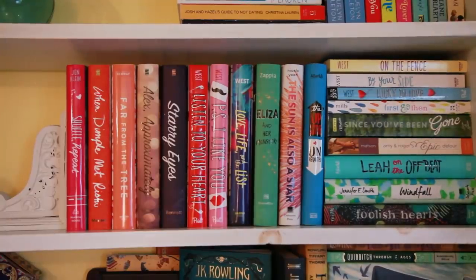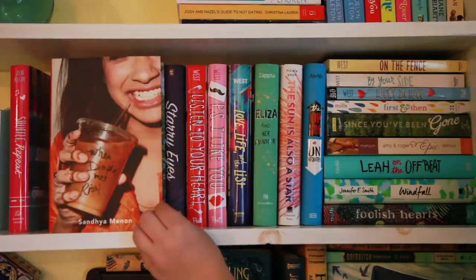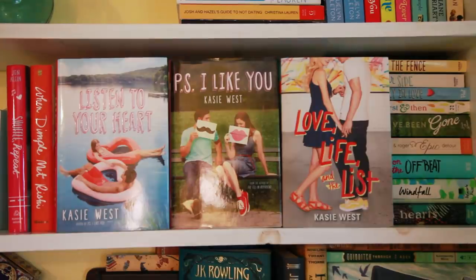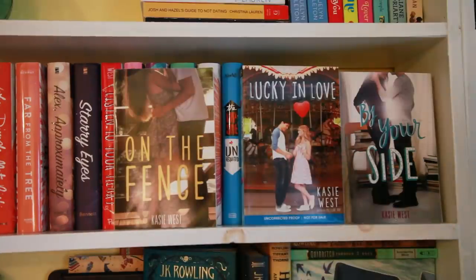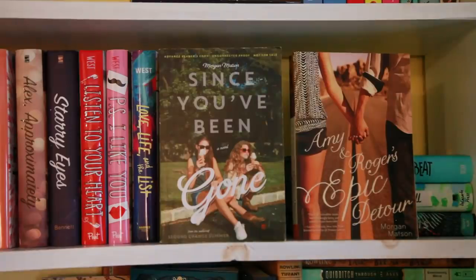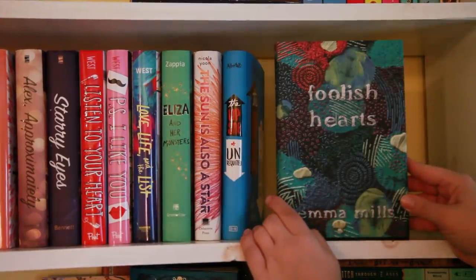The books on this entire shelf are primarily YA contemporary, so you can tell I clearly love the genre. I have Shuffle, Repeat by Jen Klein, When Dimple Met Rishi by Sandhya Menon, Far from the Tree by Robin Benway, Alex, Approximately and Starry Eyes both by Jenn Bennett, Listen to Your Heart, P.S. I Like You, and Love Life and the List all by Kasie West, Eliza and Her Monsters by Francesca Zappia, The Sun Is Also a Star by Nicola Yoon, The Upside of Unrequited by Becky Albertalli. On the Fence, Lucky in Love, and By Your Side all by Kasie West, First and Then by Emma Mills, Since You've Been Gone and Amy & Roger's Epic Detour both by Morgan Matson, Leah on the Offbeat by Becky Albertalli, Windfall by Jennifer E. Smith, and Foolish Hearts by Emma Mills.